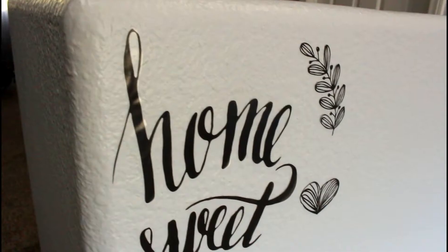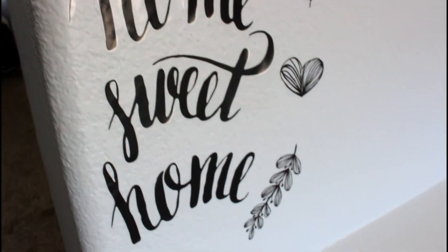Welcome back everyone, and if you are new, welcome! Please subscribe if you haven't. Today I am going to be showing you my decoration going up the stairs in my two-story house.